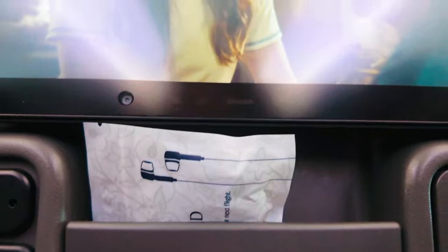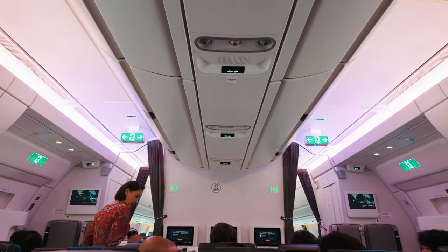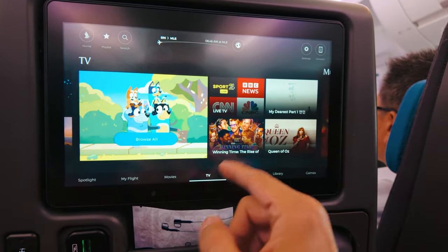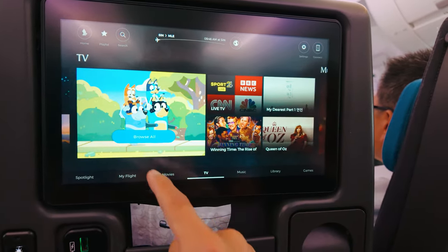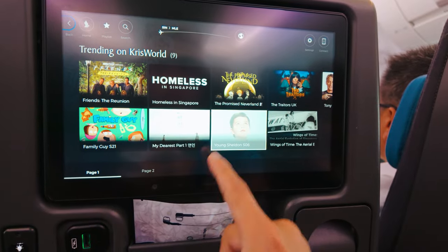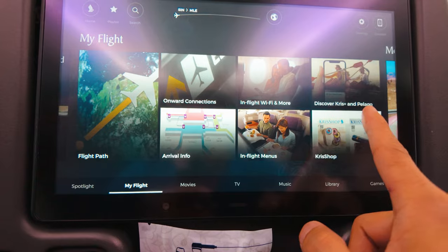Settled in my seat, let me share my excitement about this entertainment screen. It may not be the largest in the skies, but at 11 inches, it's still quite significant. The experience of watching movies on the screen was a total delight. The picture quality is sharp and vibrant, bringing the film to life. It's highly responsive as well. While it may not be as smooth as swiping on your phone, it's a breeze for an in-flight gadget. Some airlines just get it right, and Singapore Airlines, they're up there with the best.